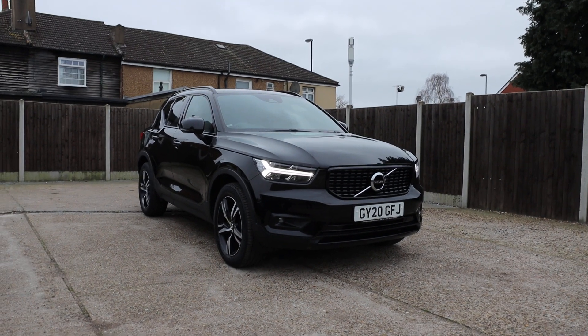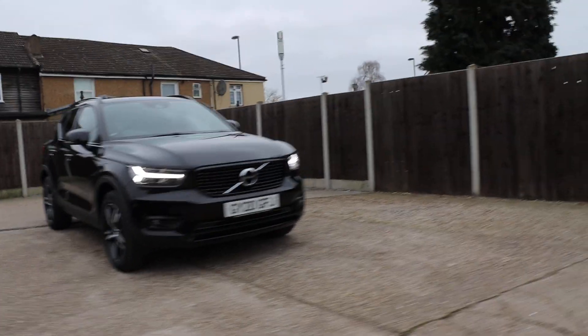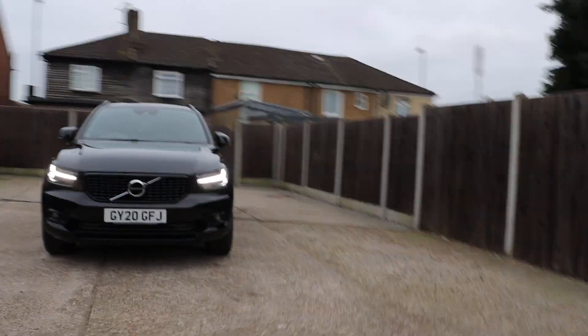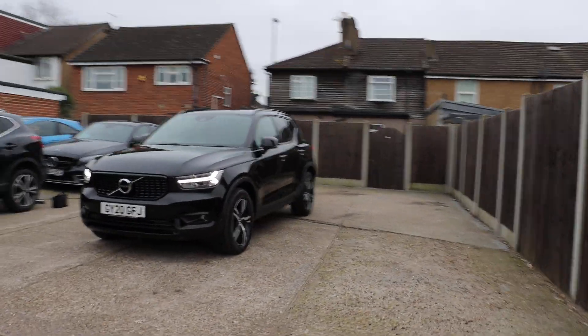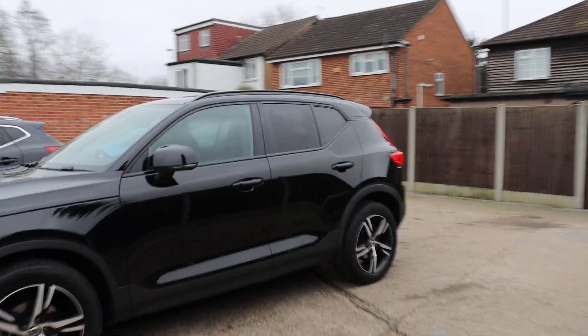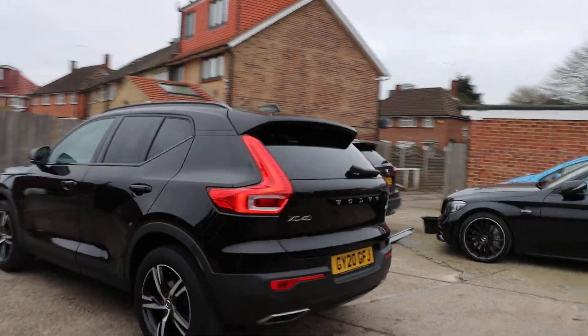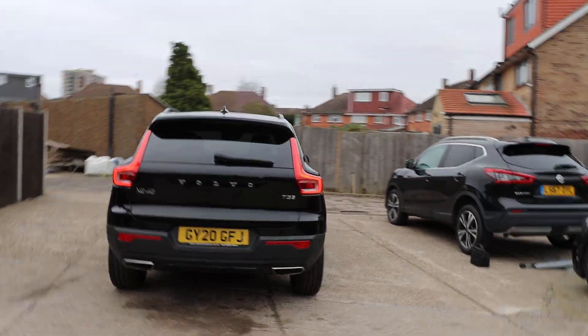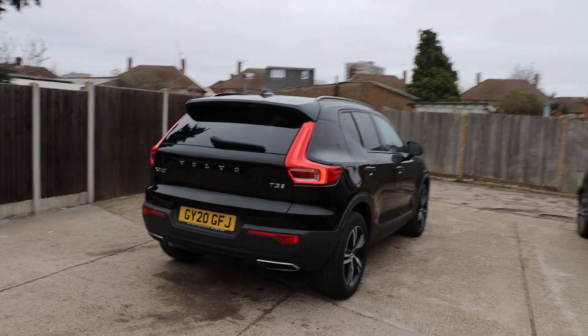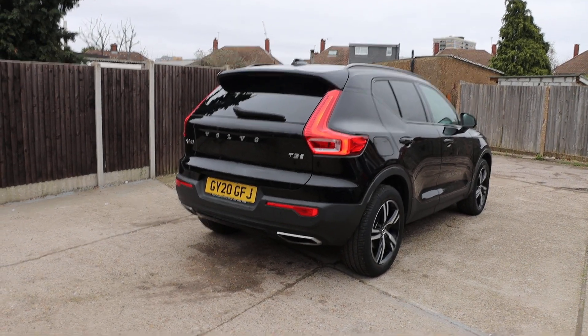For sale at McCarty Karts: Volvo XC40, 20 plate, 2020. Design XC40 T3.